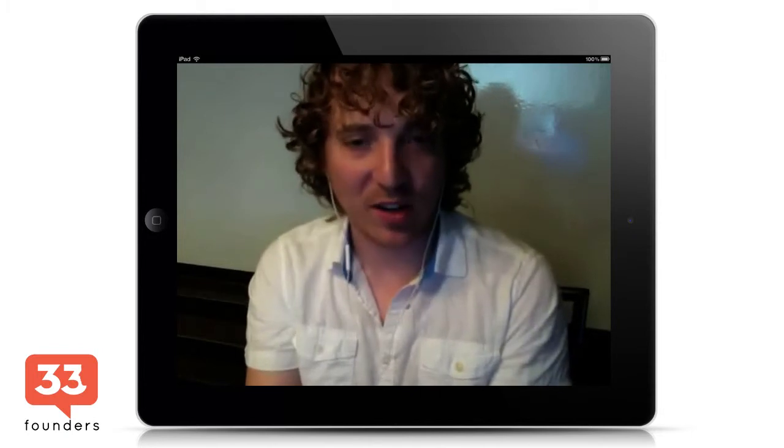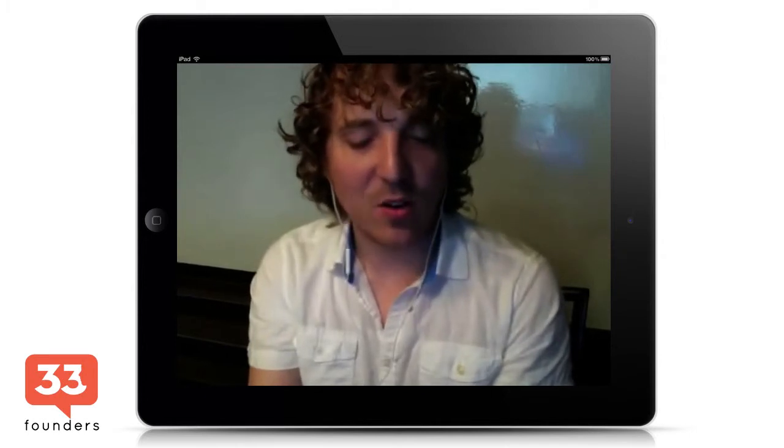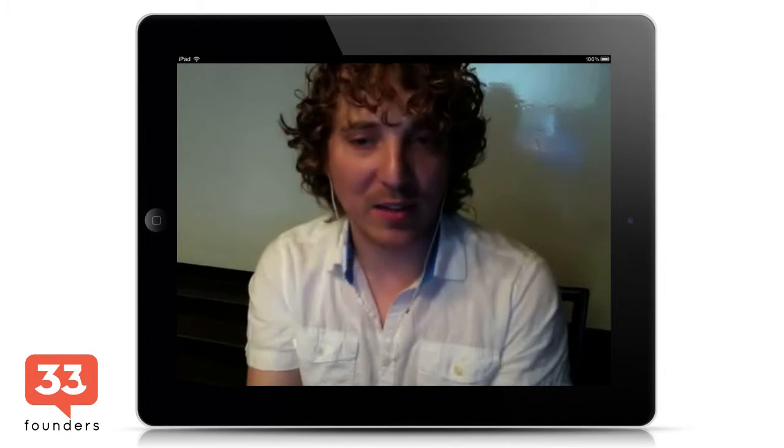In terms of psyching yourself up for big meetings where you feel like the underdog, it really comes down to confidence. For me, it's about establishing the relationship around how can I be generous to this person, or how can our business help them achieve their goals? If you can frame the conversation that way, it's much easier than if you're going in asking for a favor.